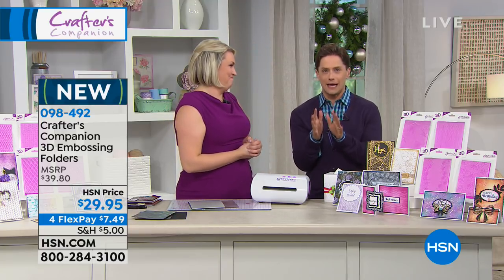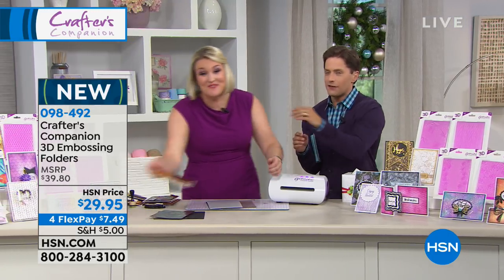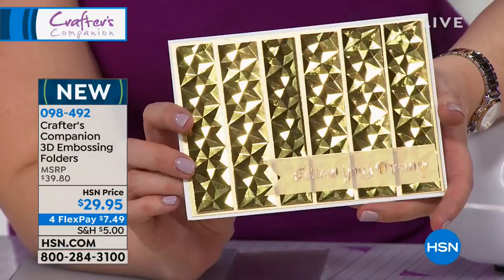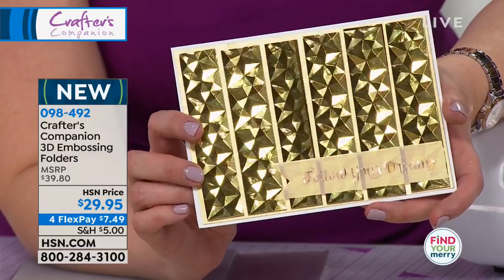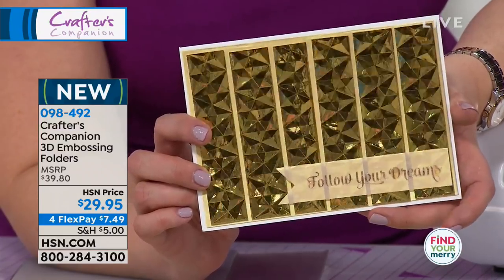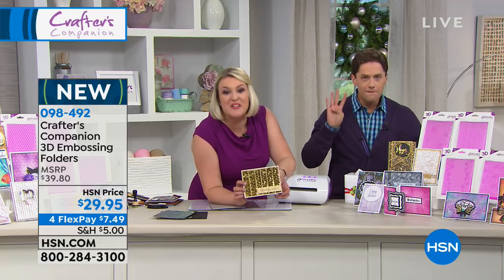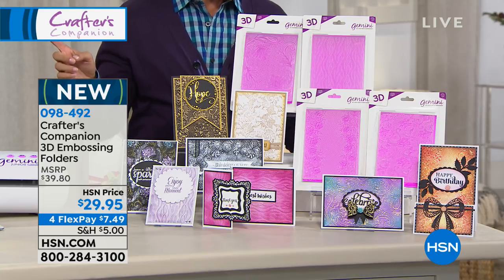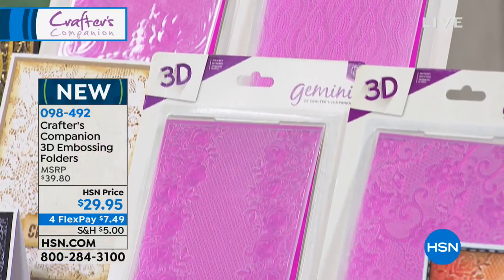Next up are these amazing 3D embossing folders. When I saw these, I reached out to try to touch and see their level of 3D elevation. The finished result on these 3D folders is jaw-dropping — that's an embossing folder, unbelievable. We have never managed to get our technology to work quite like this. You get four of them — it's like buy three, get one free. All you choose is whether you want the floral lace or the geometric emboss.